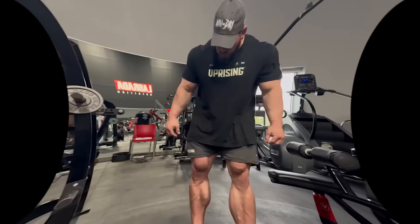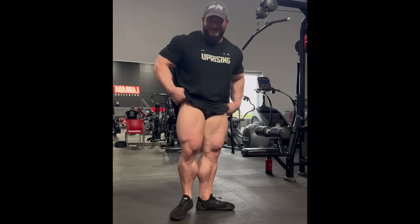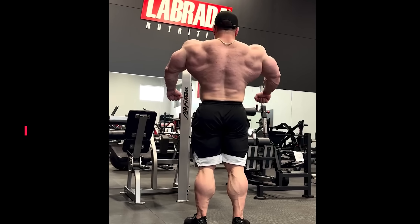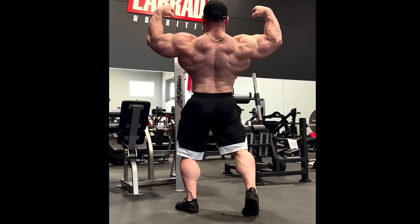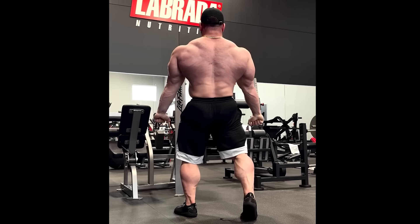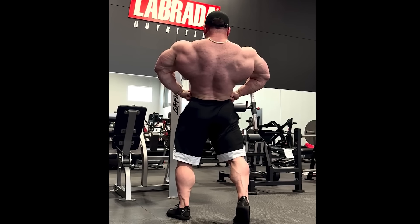Hunter Labrada has about two more months of solid offseason before officially starting prep for his first show of 2024, and he is looking really good right now. His conditioning has been excellent while achieving his heaviest offseason weight ever, and he plans to push further for two more months. With his current conditioning, he could easily be ready for Chicago Pro and Tampa Pro 2024 — shows he has won in the past, scheduled roughly 12 weeks before Olympia 2024, giving him ample time to cruise into the Olympia.